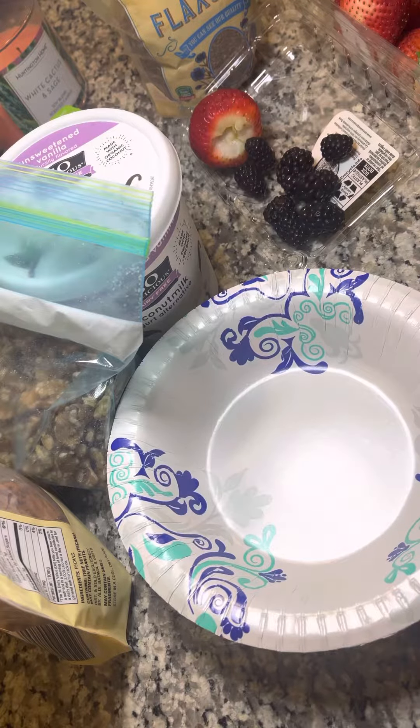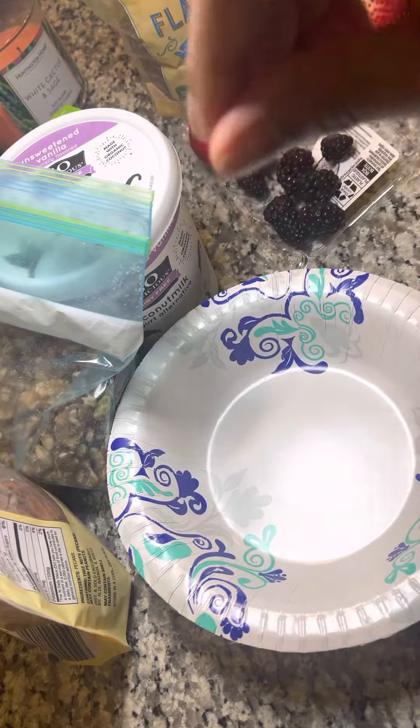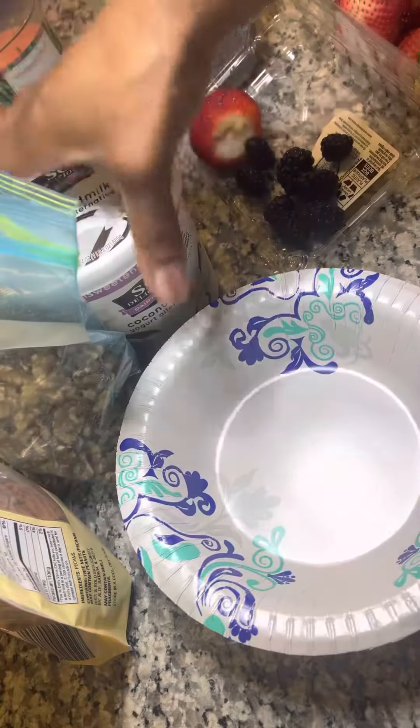Hello beautiful people. I am going to show you a really quick, delicious, and healthy snack that you can make for yourself — like if you have a desire for ice cream, or if you just want to eat it in the morning. It's really good for you as well.